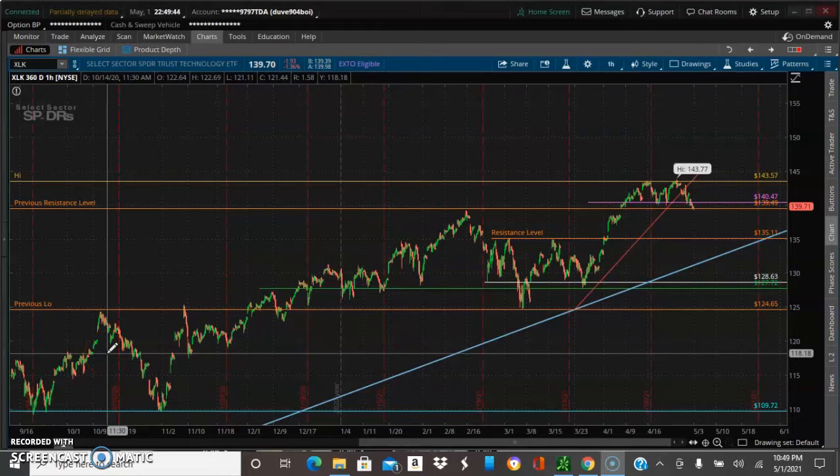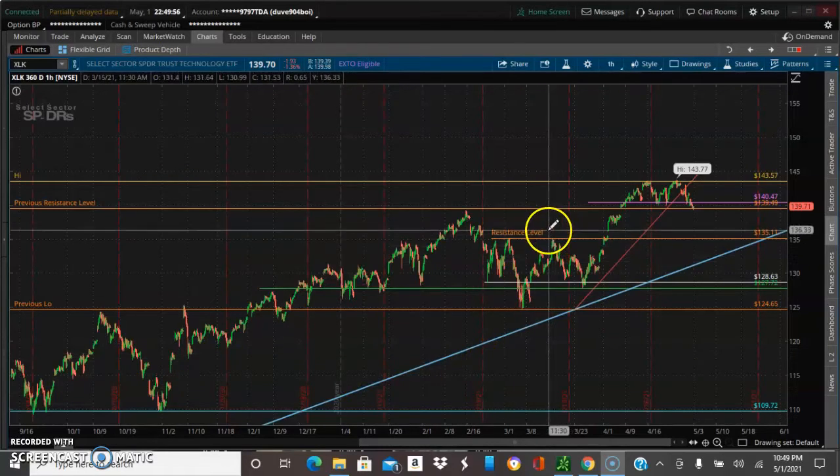Yo yo yo, what's going on y'all? Just checking in — we are doing an update on S&P 500 tech stock, which y'all already know what it is by now. So taking a look at it, let's get right into it.